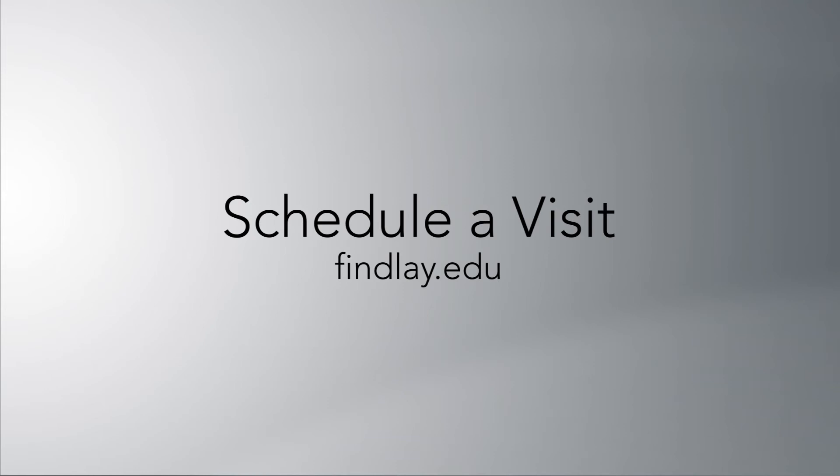Finley's facilities help ensure students get the real-life, hands-on training they need to improve patients' lives through practice, service, scholarship, and lifelong learning. Come see for yourself. Schedule a visit at finley.edu today.